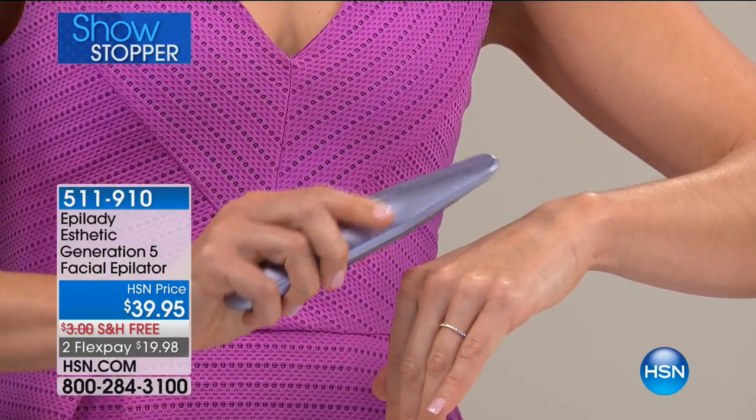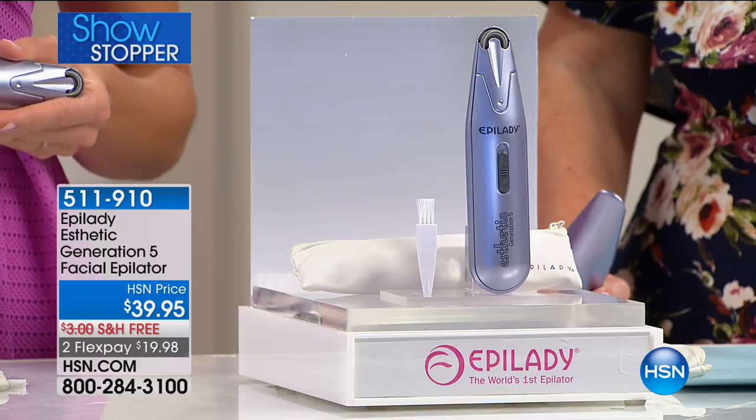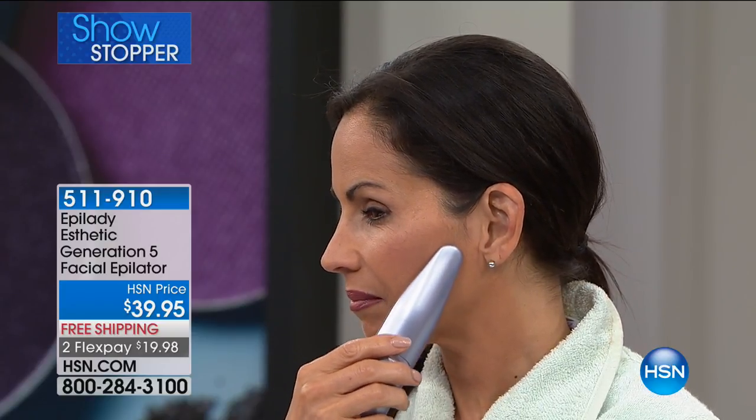Think about the other methods — do you want to shave? Absolutely not. You never want to put a razor to your face, ladies. Do you want your daughters to do that? Absolutely not. Now you're seeing here our model use it.